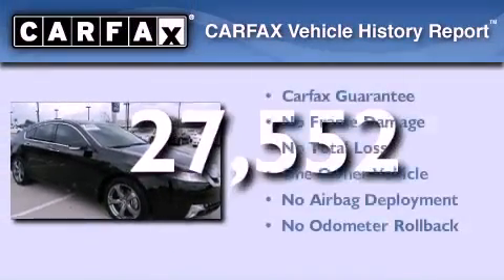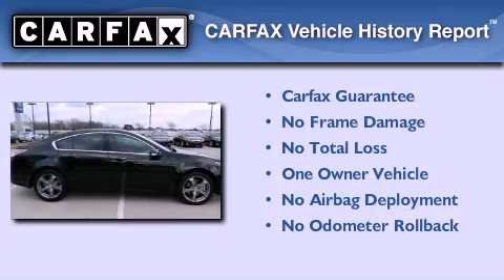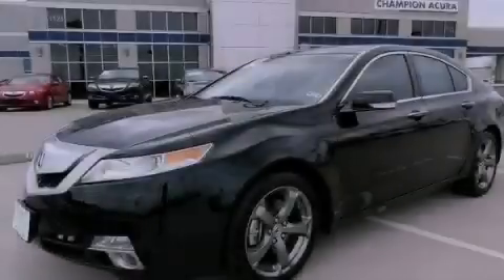This Acura has had only one owner and it qualifies for the Carfax buyback guarantee. Call now to find out how you can own this breathtaking automobile.